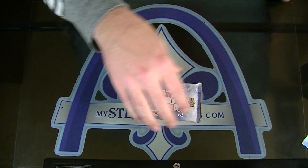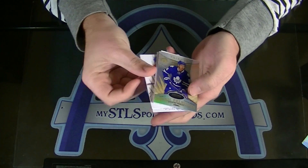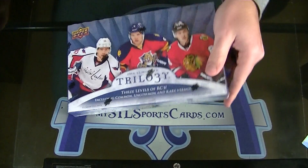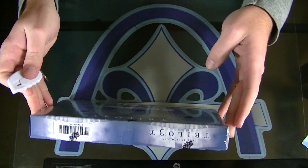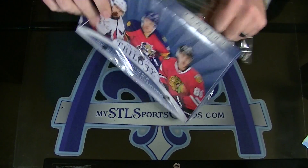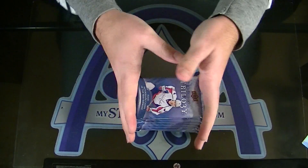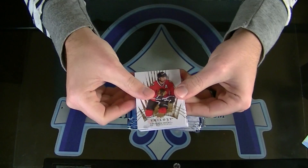And, numbered to 799 — Rookie Premieres of Stuart Percy for the Maple Leafs. Stuart Percy, Rookie Premieres for the Leafs. Alright, box one — so a puck, and four hits and a crystal. I can't remember how many hits per box. Actually it doesn't even say on the box. This is box number two right here, we just finished box one.